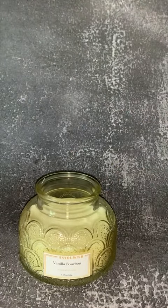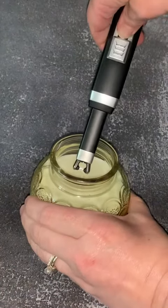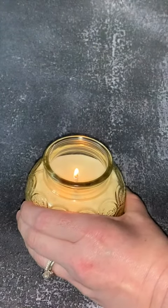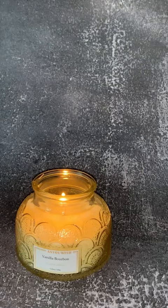Even when it's not lit, I'll probably recycle and reuse the jar as well. Let's go ahead and light it — unfortunately you're not going to be able to smell what I smell, because I can smell it right now before it's even lit. Let's go ahead and light it — it lights fairly quickly and we have a great glow.